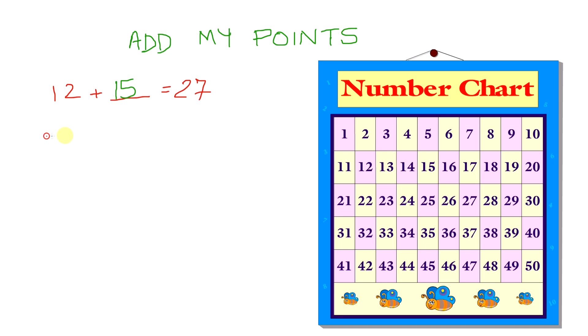Now let's try another one. What is blank plus 7 equals 33? Let's take a look at this number chart again. Here is 7. And let's count from 7 up to 33. That's 1, 2, 3, 4, 5, 6, 7, 8, 9, 10, 11, 12, 13, 14, 15, 16, 17, 18, 19, 20, 21, 22, 23, 24, 25, and 26. It took us 26 steps to get to 33.